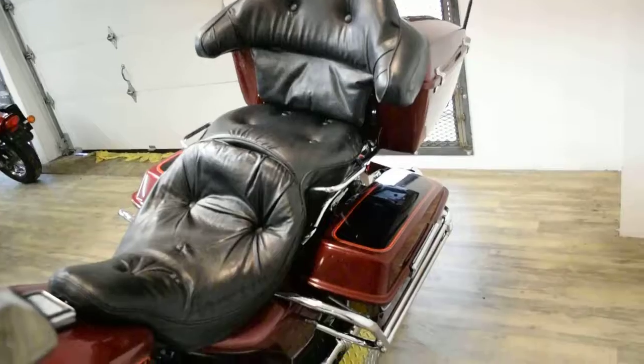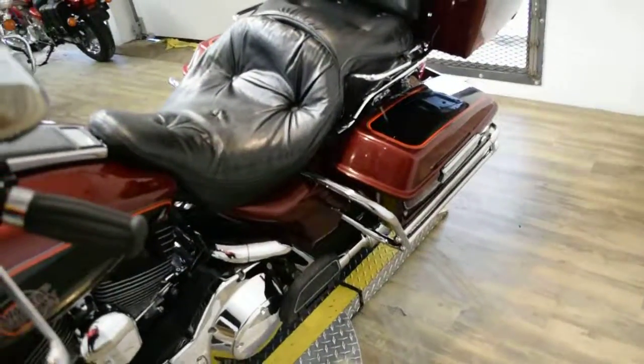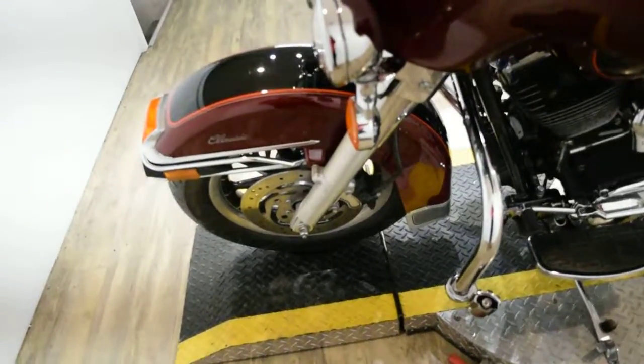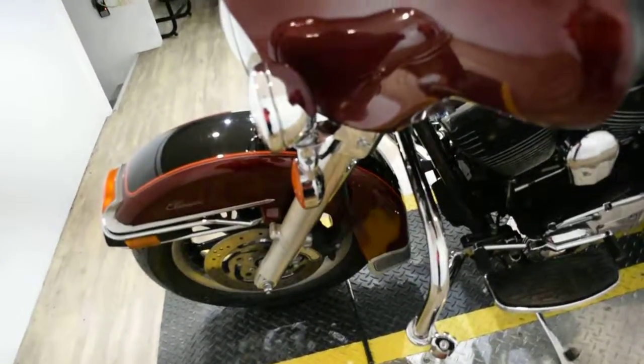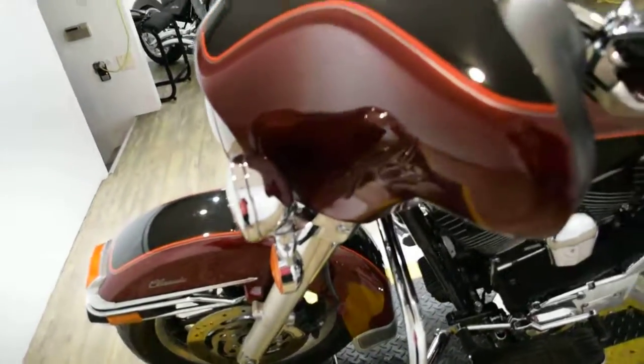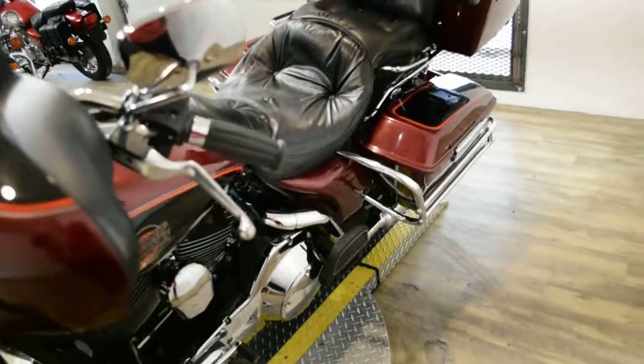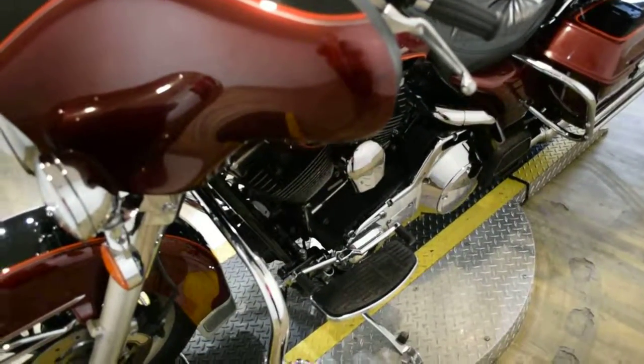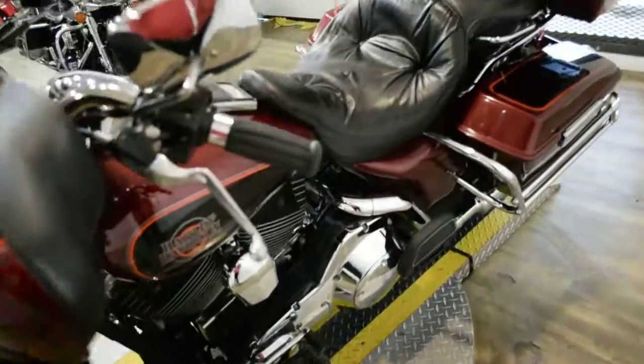This bike has been serviced and safety inspected and is ready for the road. It has 32,300 miles on it. This bike does also have some extras: it has the light bar kit, the tinted shield, the bag guards, the highway bars with pegs, and rider and passenger floorboards.